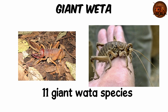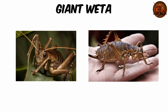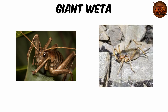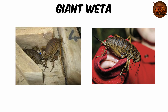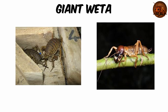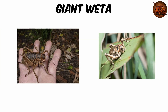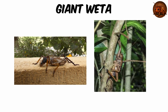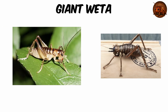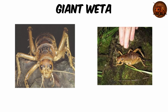There are 11 giant weta species, including the mole weta, a burrower, and the famous weta punga, or Little Barrier Island giant weta. Reaching adulthood can take up to two years, going through about 10 instars, or molts, before they're ready to mate. Once mature, most live under nine months, though their lives can still stretch close to two years. These armored giants sport spiky legs and long antennae. Many species have seen dramatic range declines due to introduced predators like rats, but conservation efforts on predator-free islands are giving them a fighting chance.